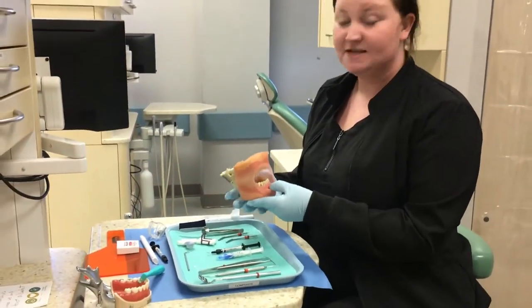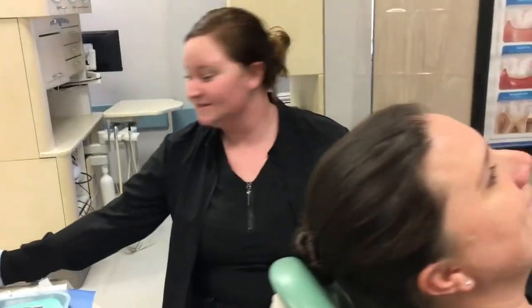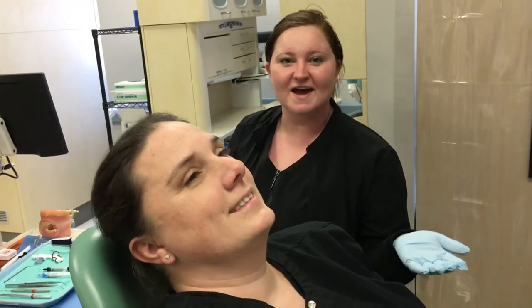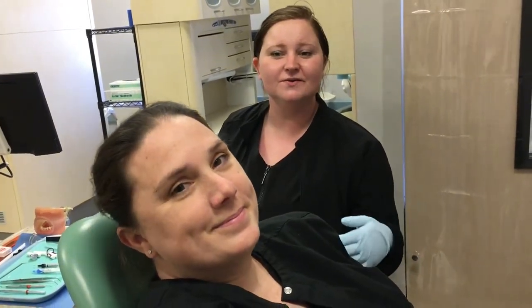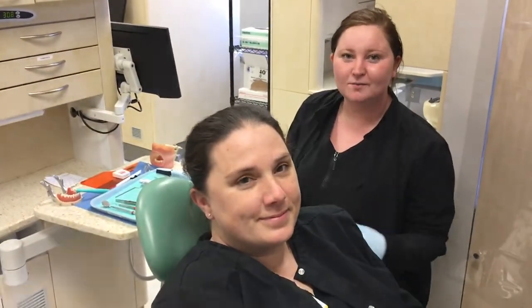Hi, my name is Heather Ackerman. I'm a student here at Midlands Tech in the dental assistant program. I recently learned how to place sealants on my typodont, and now I can place them on patients. This is Ash — she is one of the dental assistant students here also, and she recently learned how to do the same thing, and she placed a sealant on me.